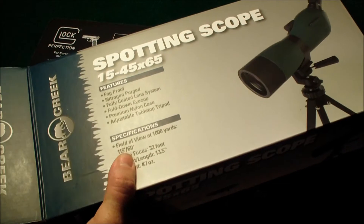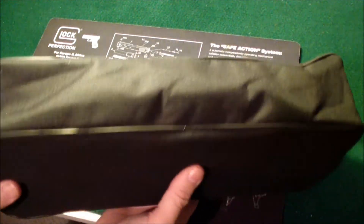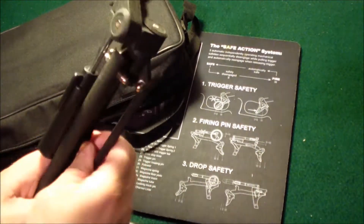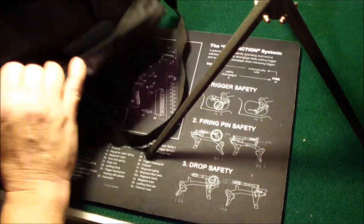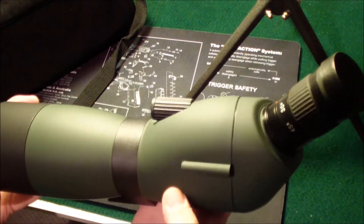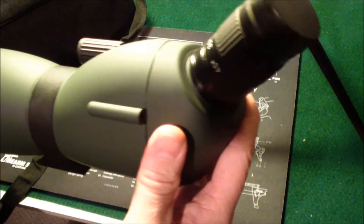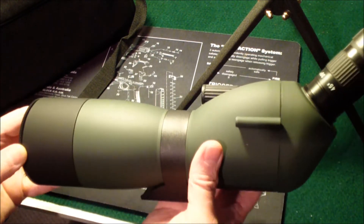I can show you what it looks like. It comes in a carrying case, and this one's not as big as some that I've seen, so it should fit in my range bag pretty easily. It comes with a tabletop tripod, and the actual scope is right here. It's a 15 to 45 power. I haven't taken it out to the range yet, but I did check it out when I got home and it's got pretty good magnification.